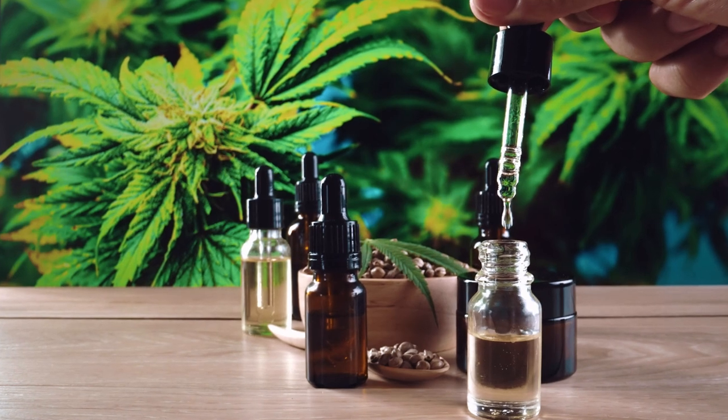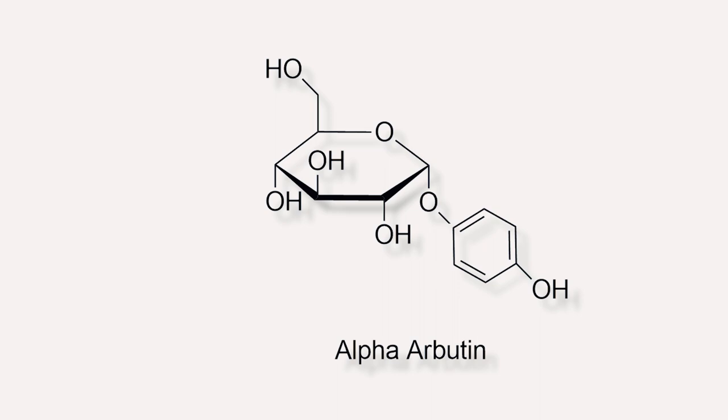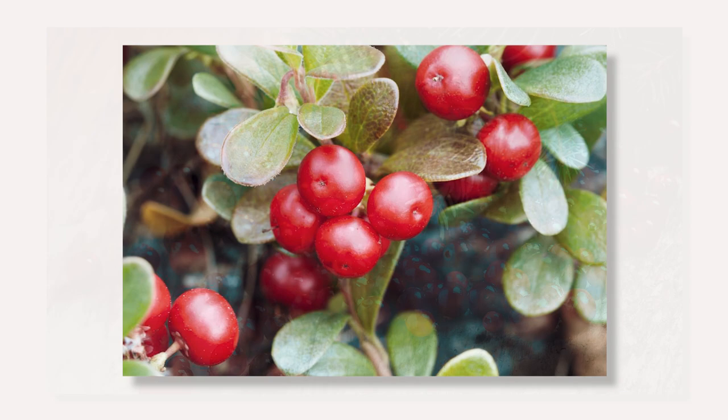There are many skin ingredients on the market to help fade dark spots and prevent hyperpigmentation, but one in particular you should have your eyes set on is called alpha arbutin. Alpha arbutin is an ingredient derived from plants such as bearberries, cranberries, and blueberries that helps to even out skin tone, fade dark spots, and prevent hyperpigmentation from forming within the skin.